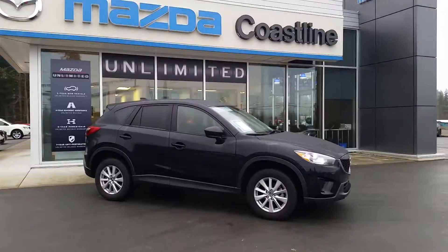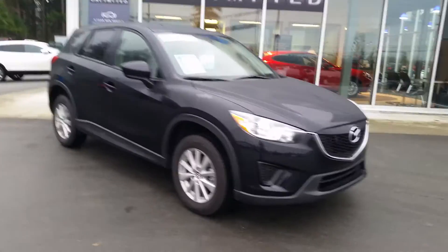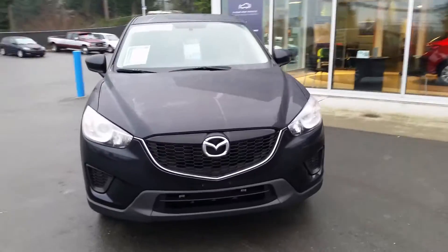Hi Andrea, this is Hayley Wood from Cosign Mazda. I just thought I'd give you a quick little walk around on the 2015 Mazda CX-5 you had inquired about.